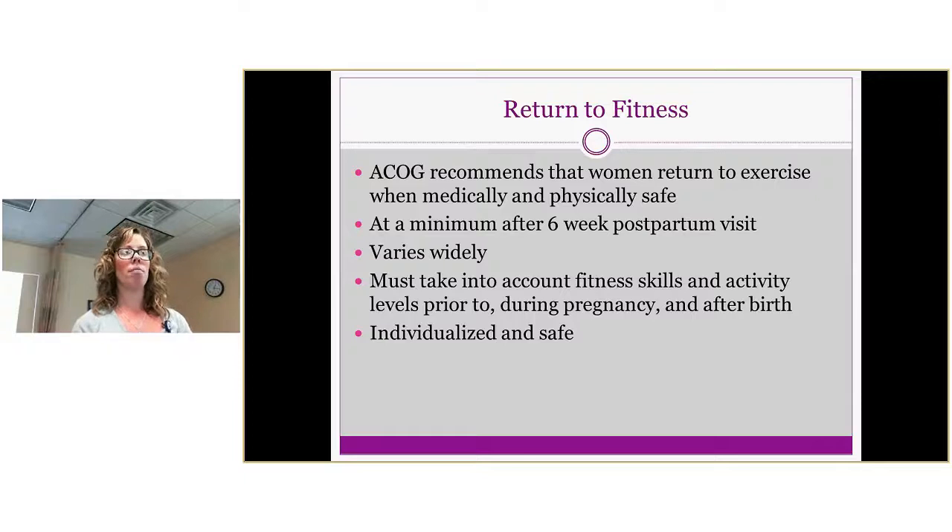Return to fitness is a big topic. ACOG recommends that women return to exercise when it's medically safe. The minimum is typically clearance at the six-week postpartum follow-up, but women are not always ready to return to their previous activity level at that point. We need to take into account their previous fitness level, their fitness level during pregnancy, and their status after birth — individualizing this to each patient and promoting return to activity in a safe manner.